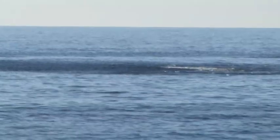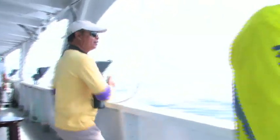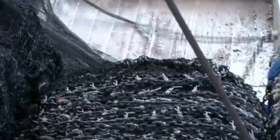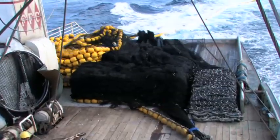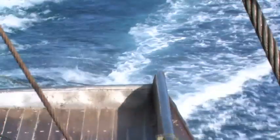The purse seiner begins the set on a free swimming school of skipjack tuna with the release of the net skiff from its position on the stern of the vessel. The net skiff drags the bag end of the net into the water. As the net is deployed, crew members must stay well clear of the net as it tumbles off the stern. The risk of being dragged into the water by the net is great during this part of the operation, and the purse seiner will be unable to stop until the entire net has been deployed.